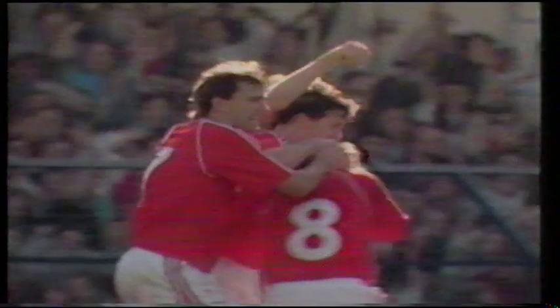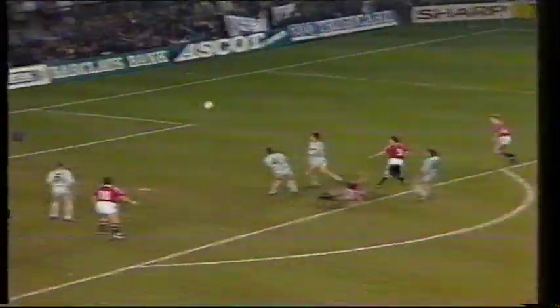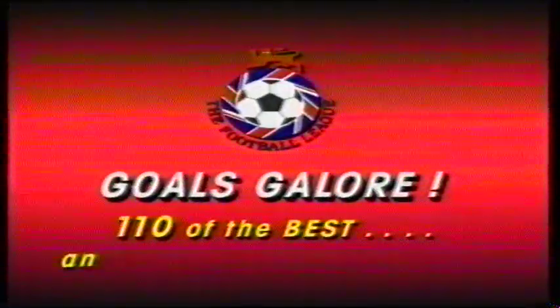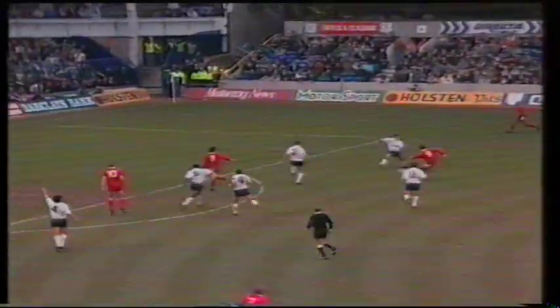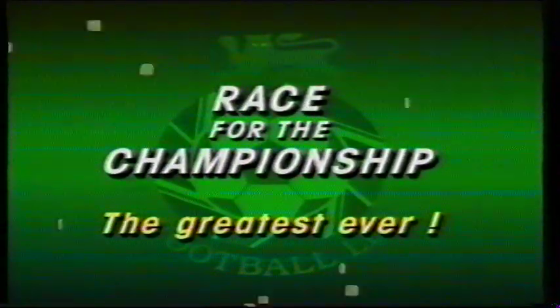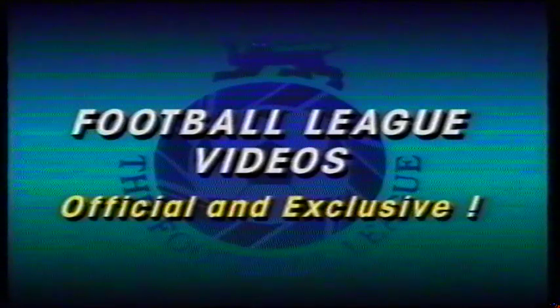What a goal, what a year! Now you can enjoy your club's season again — every league game, home and away. There's a special video for every first division club: the goals and exciting action. Then there's goals galore, 110 of the best and worst of the season. And race for the championship — the greatest ever on one thrilling tape. Collect the Football League videos, official and exclusive.